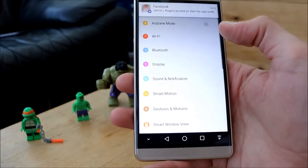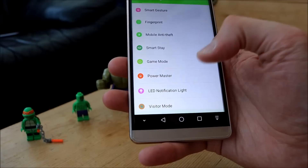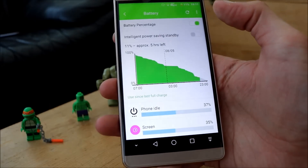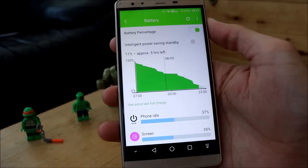So the battery is good enough really, I think. I haven't used any battery saving mode either — it's all standard. No battery saving yet.